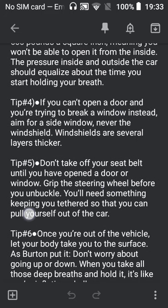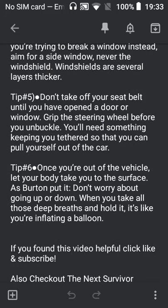Tip number six: once you're out of the vehicle, let your body take you to the surface. Don't worry about going up or down. When you take all these deep breaths and hold it, it's like you're inflating a balloon.